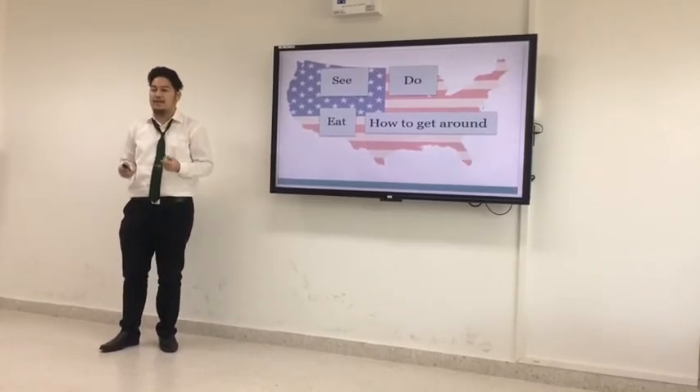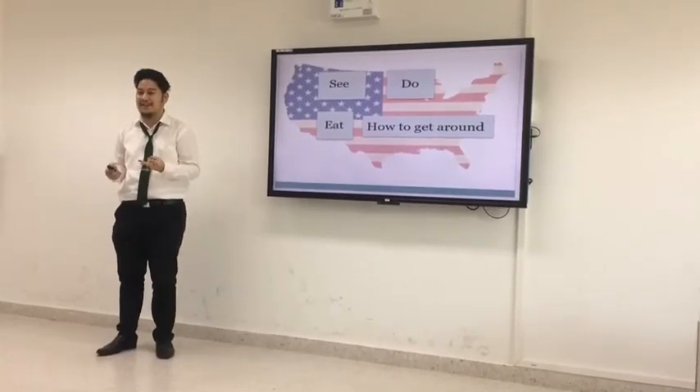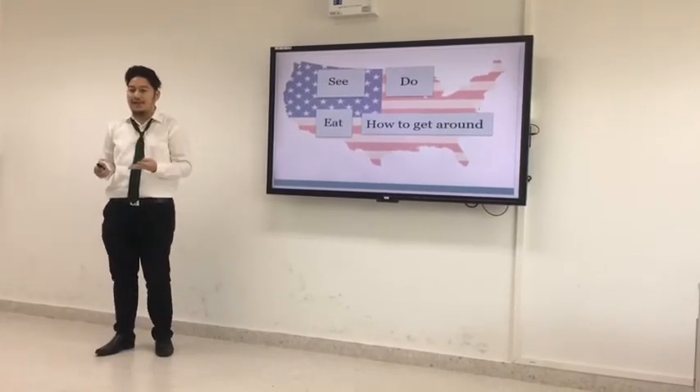What they have to see, what they have to do, what they have to eat, and how to get around.